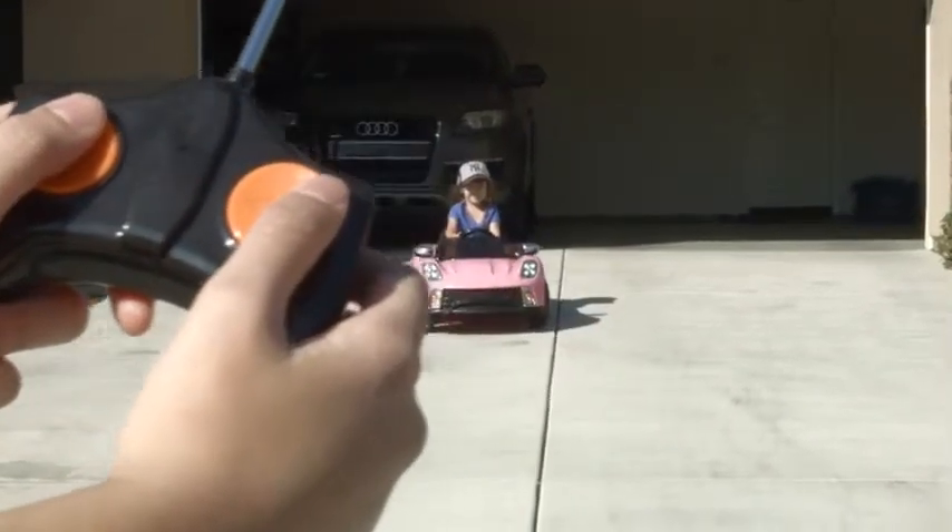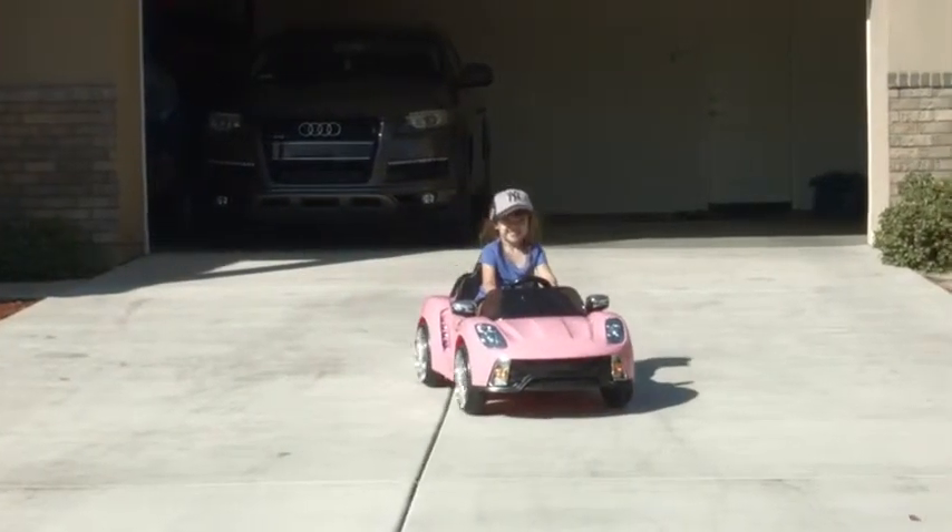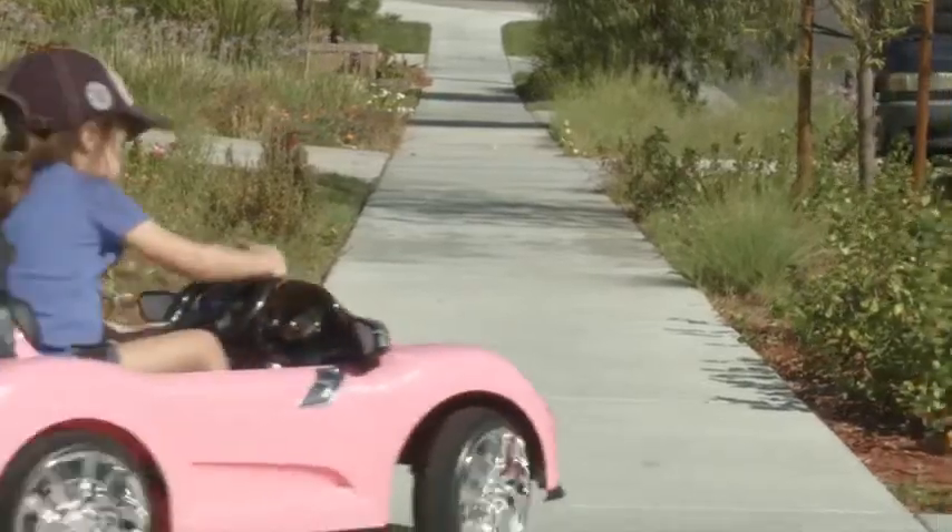The dual control option lets parents control the ride-on with the included controller, or let the little ones do the driving with the steering wheel and foot accelerator.